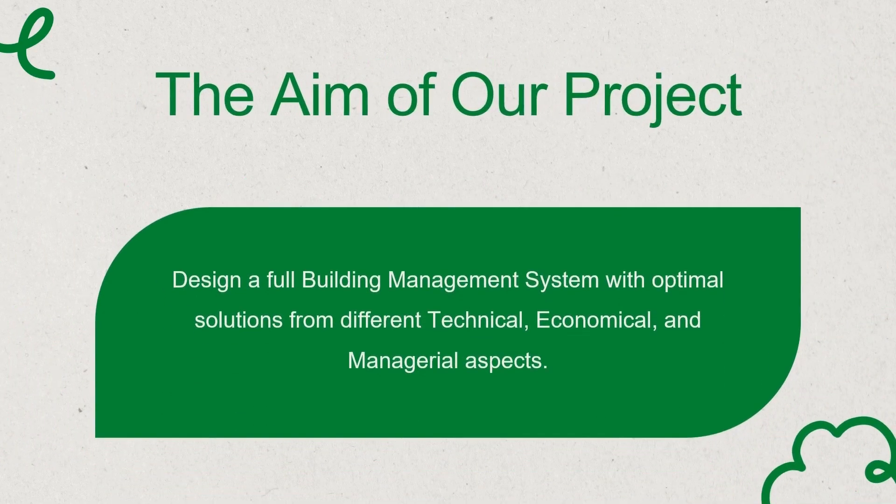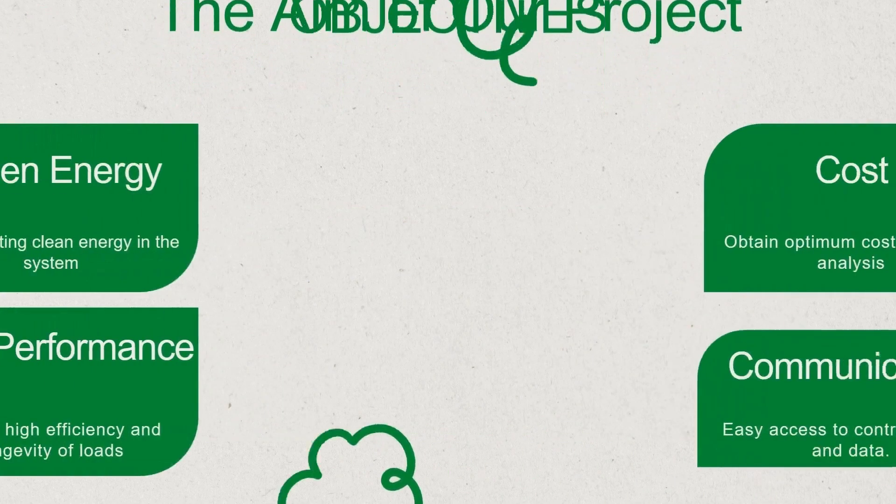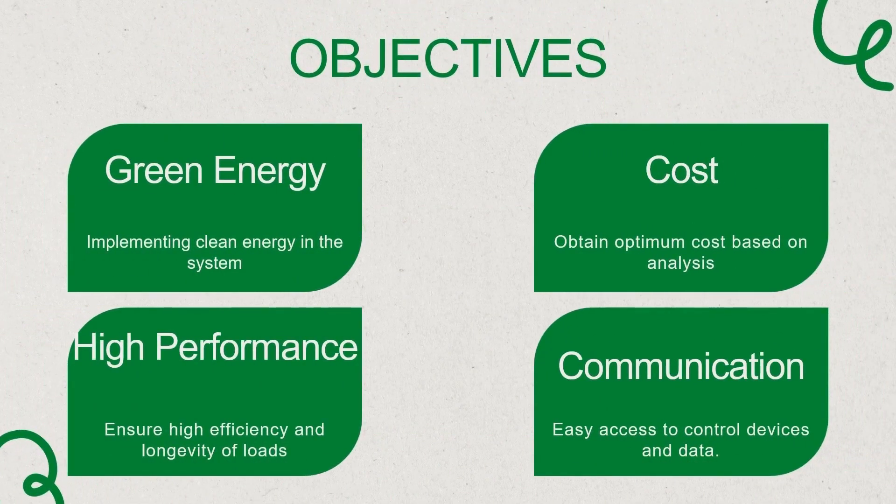To begin with, the aim of our project is to design a comprehensive building management system with optimal solutions encompassing various technical, economical, and managerial aspects. To achieve our aim, we need to organise our ideas into several objectives, namely to achieve green energy with high performance and at optimum cost, utilising communication methods to facilitate easy access to control devices and data.